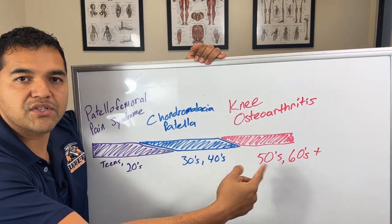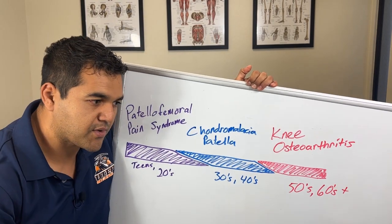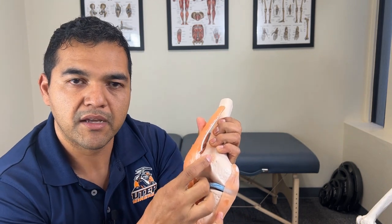In knee osteoarthritis, you go to the doctor, they take an x-ray and tell you the severity of osteoarthritis you have, looking at the space between the thigh bone and shin bone as well as the kneecap and thigh bone. At this point it's a little far gone, though you can still get a lot better — I've got tons of videos on knee arthritis. But it would have been nice to have caught this in your teenage years, or at least your 20s, 30s, or 40s, so it doesn't have to progress to knee osteoarthritis.